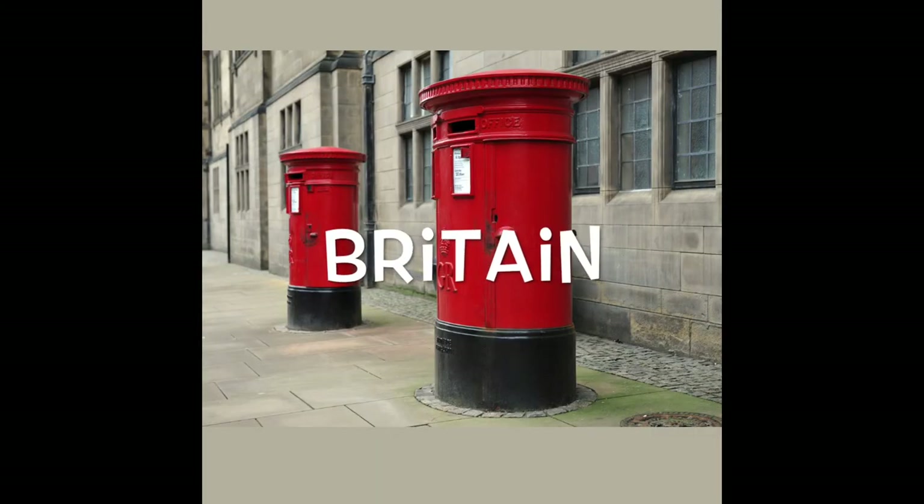This video would not be complete if I did not show a picture of the iconic red British public mailbox.